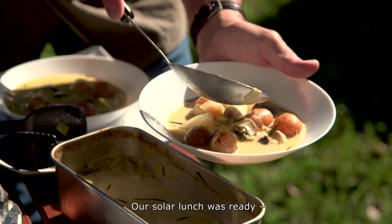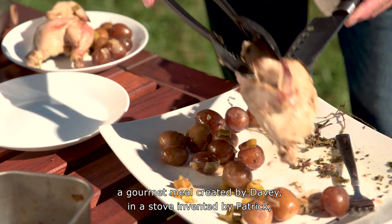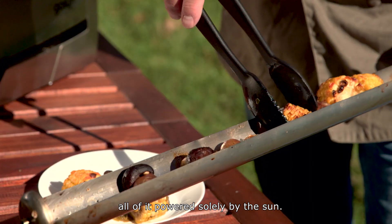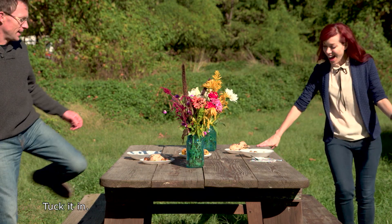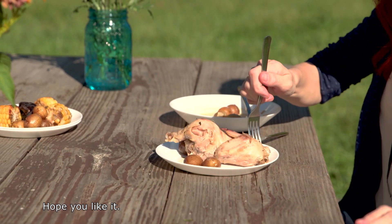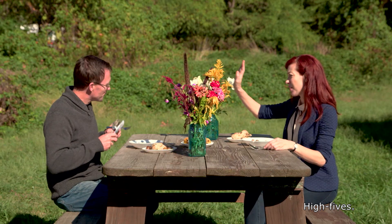Our solar lunch was ready — a gourmet meal created by Davey in a stove invented by Patrick, all of it powered solely by the sun. This looks amazing. Tuck it in. I hope you like it. High fives all around — boom, high five the chef.